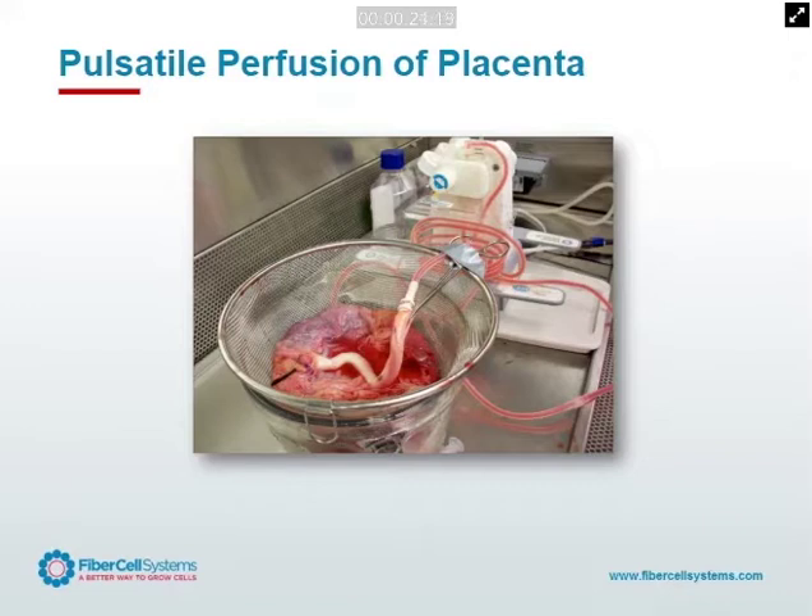First we did it with PBS for 24 hours. You can just hook it up to a tube and ligate it up, and you can pump things right through the placenta — it comes out the other end.